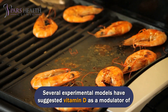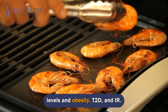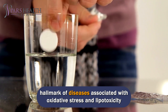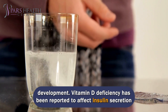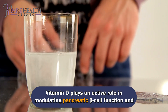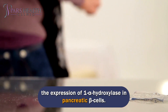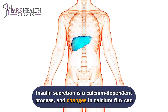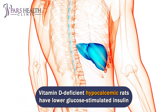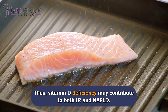Several experimental models have suggested vitamin D as a modulator of insulin sensitivity. Epidemiological data report an association between vitamin D levels and obesity, T2D, and insulin resistance (IR). IR is a well-known precursor and accelerator of NAFLD and is considered a hallmark of diseases associated with oxidative stress and lipotoxicity development. Vitamin D deficiency has been reported to affect insulin secretion in animal and human models. Vitamin D plays an active role in modulating pancreatic beta cell function and directly stimulates pancreatic insulin secretion through the presence of VDR and the expression of 1-alpha-hydroxylase in pancreatic beta cells. Insulin secretion is a calcium-dependent process, and changes in calcium flux can negatively affect pancreatic beta cell secretion. Thus, vitamin D deficiency may contribute to both IR and NAFLD.